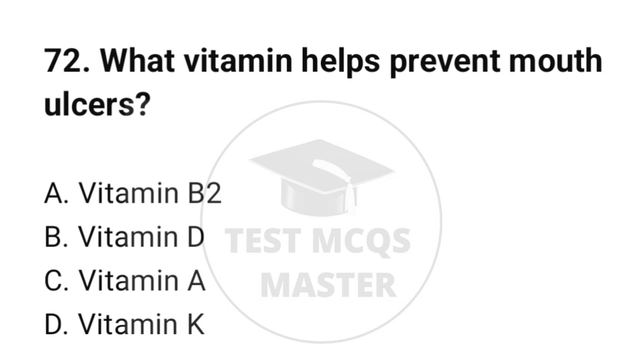Question number 72. What vitamin helps prevent mouth ulcers? The correct option is A: Vitamin B2.